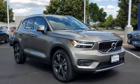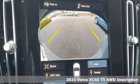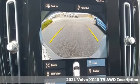It's a new 2021 Volvo XC40. Built to make your life easier, safer, and better. It's the Volvo way.